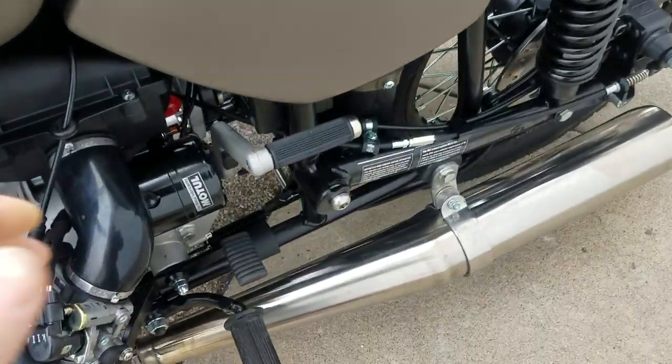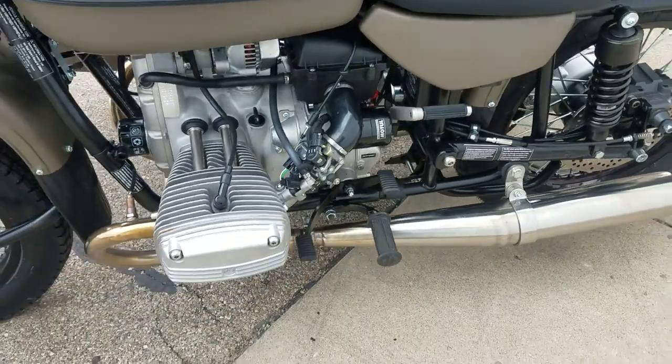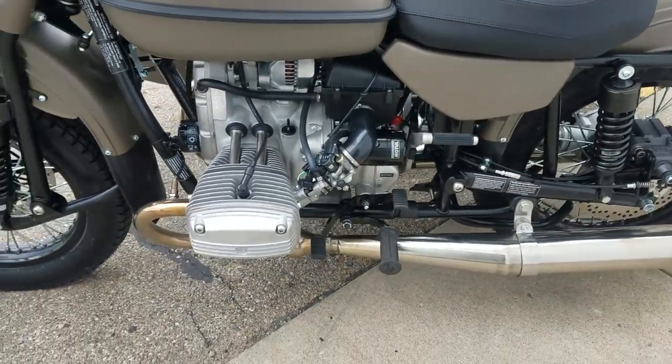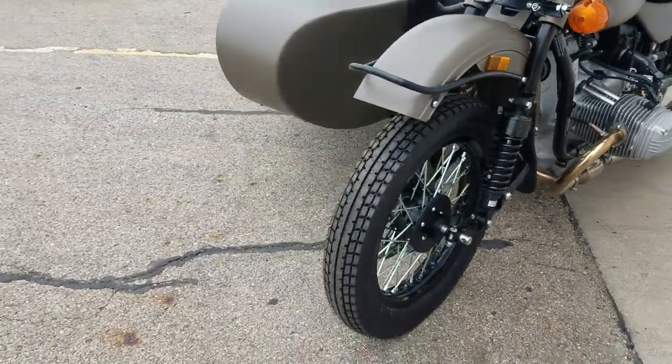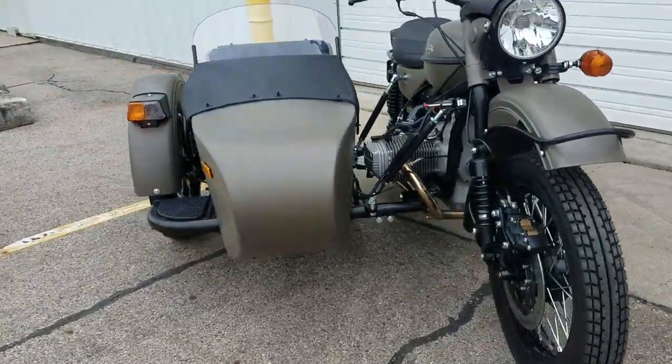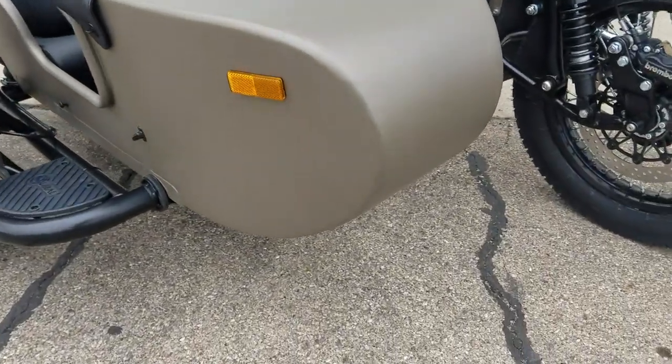All models do have the kickstarter. The kickstarter is very handy if you need to do a valve adjustment — you can spin the engine over with the kicker to get it up on top dead center to perform the valve adjustments.